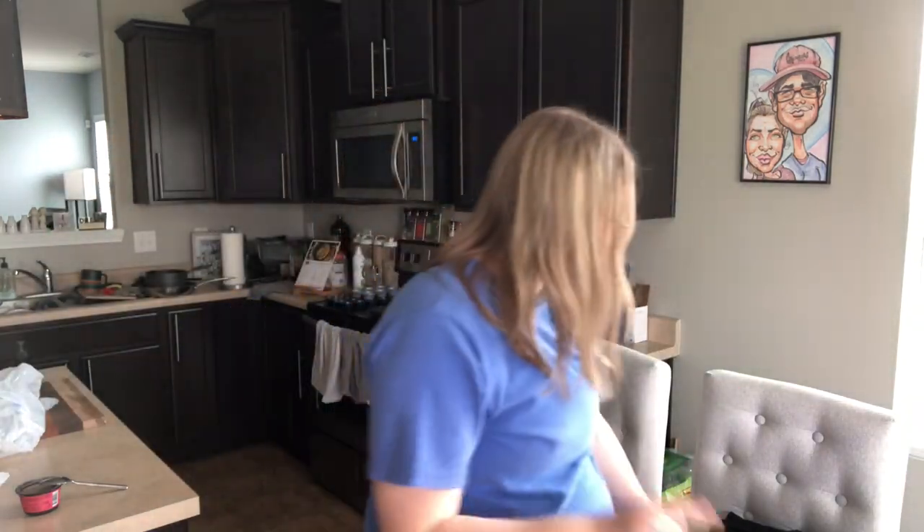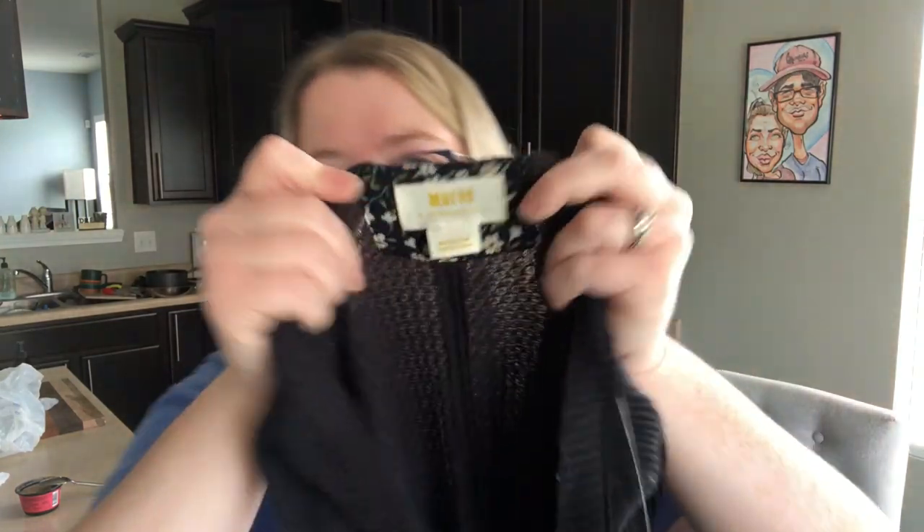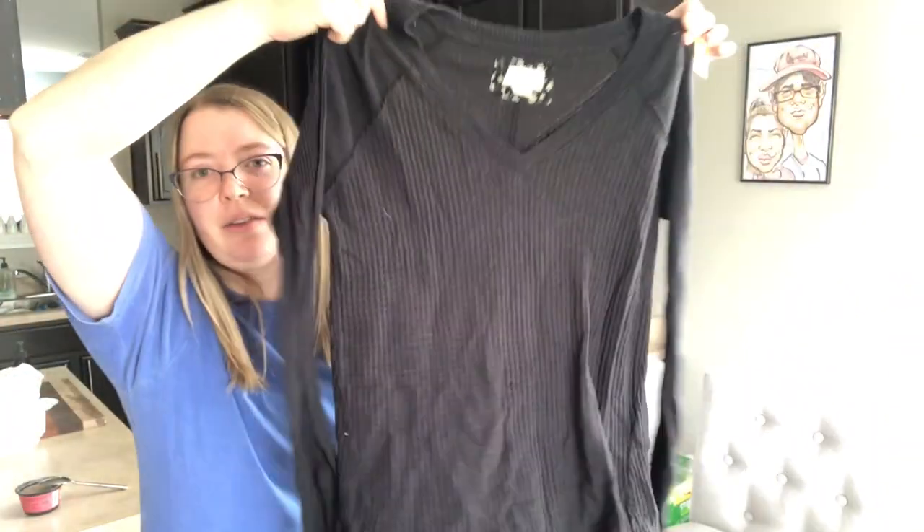And the last piece — it's Maeve, Maeve Anthropologie, size medium, thermal knit, long-sleeved top. All right guys, that's the haul.